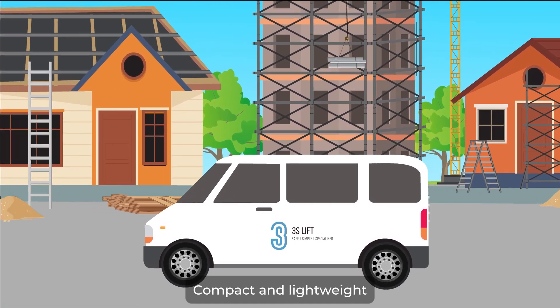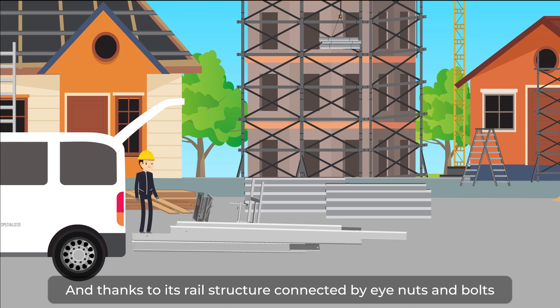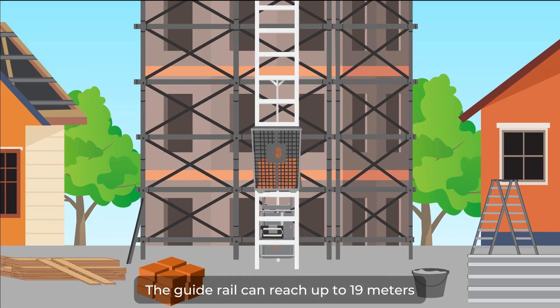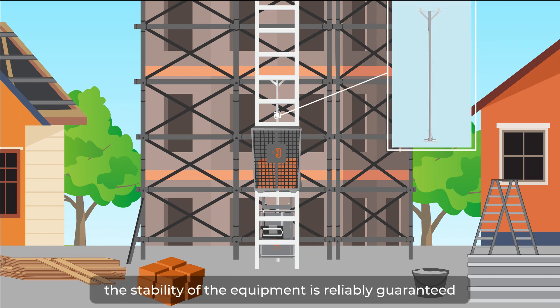Compact and lightweight, the equipment can be easily moved around with a minivan. Thanks to its rail structure connected by eye nuts and bolts, it only takes 20 minutes for two people to get a 10-meter unit installed. The guide rail can reach up to 19 meters, which is suitable for most small and medium-sized projects, and with guide rail support, the stability of the equipment is reliably guaranteed.